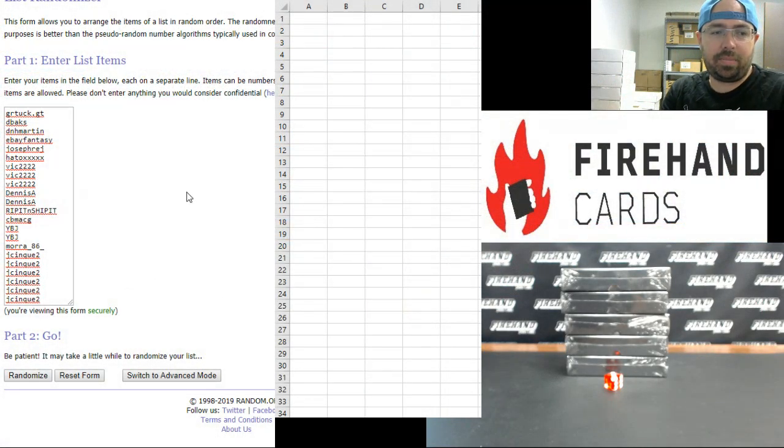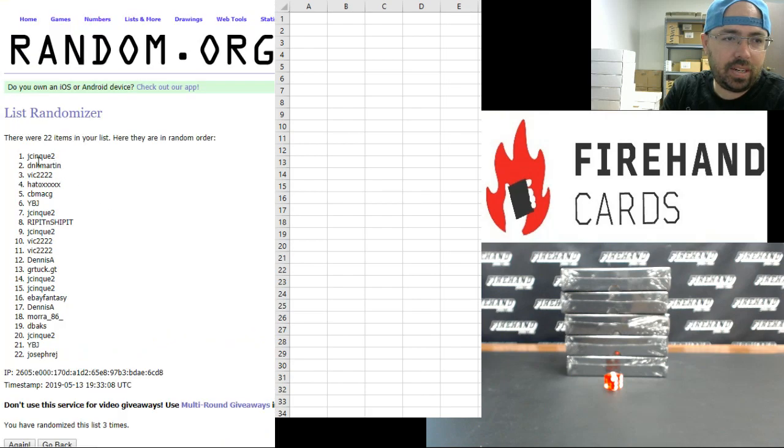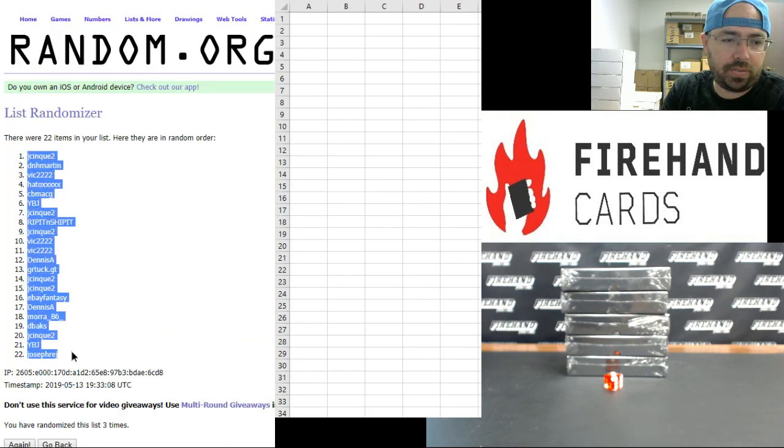Alright guys, GR Tuck up top, J-Sync 2 at the bottom. Three times. Here we go — one, two, three. Alright, J-Sync 2 up top and Joseph Reg at the bottom.